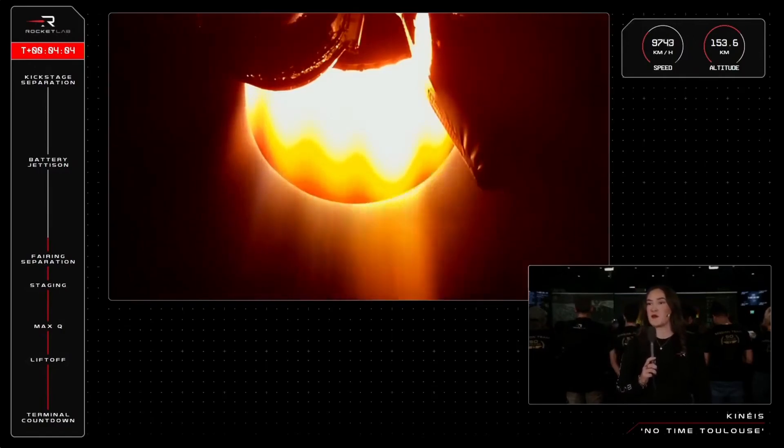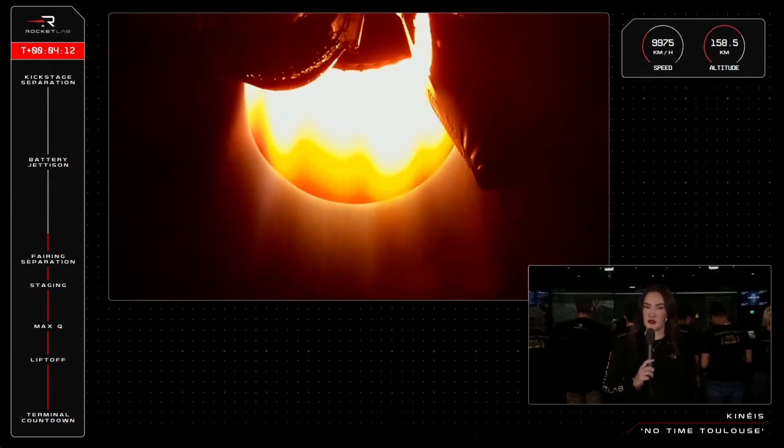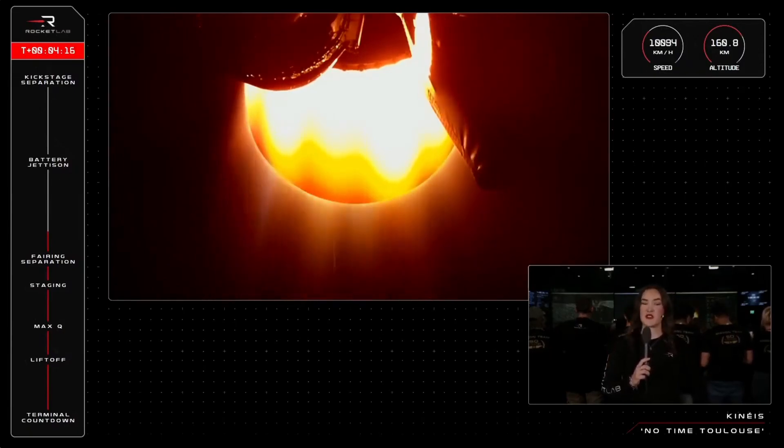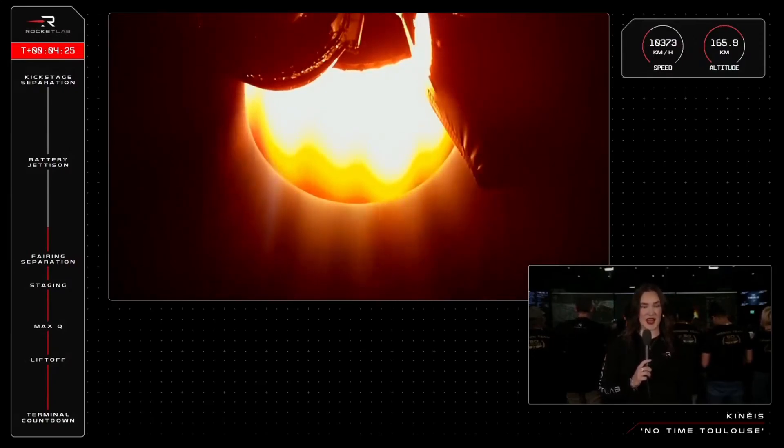Electron's second stage is moving at more than 9,000 kilometres an hour, and we are up past 155 kilometres in altitude as we approach orbital velocity — that sweet spot of balance between moving fast enough to travel around Earth, but not so fast that the satellites escape Earth's gravity altogether. Our speed target for payload deployment is at least 28,000 kilometres an hour, so we have a little faster to go just yet.